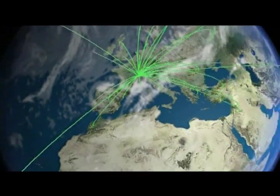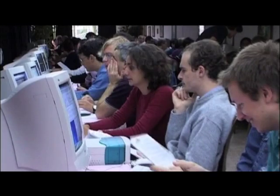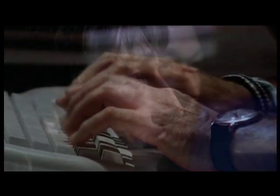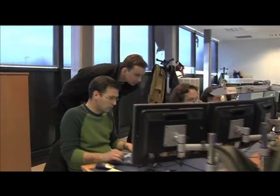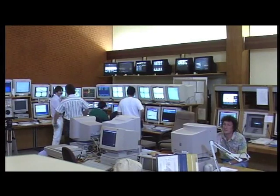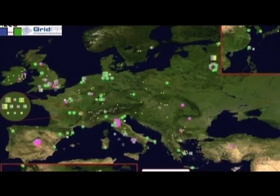Atlas works through computers located around the world, connected in a global grid to distribute all the accumulated data. It allows hundreds of research centers and universities from all over the world to analyze the data, but also share their own data and resources. Distributed groups can now work together in ways that were previously impossible. To operate the Atlas detector and computing system, 600 people are needed working 24-7, although only about half of them are at CERN. Those located elsewhere can also fix any problems via computers from where they are.